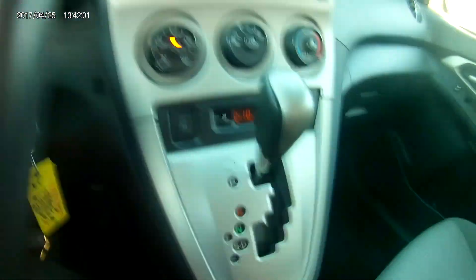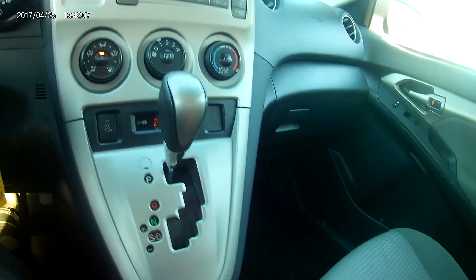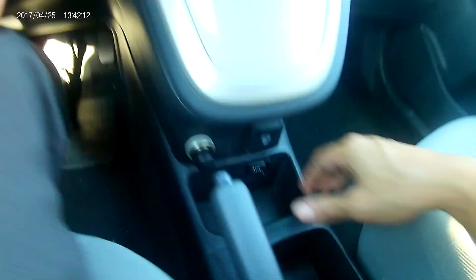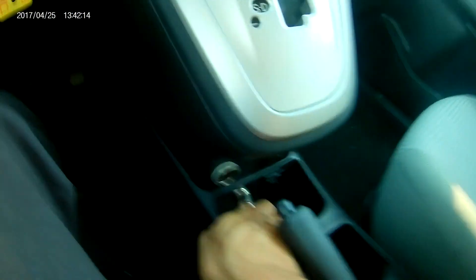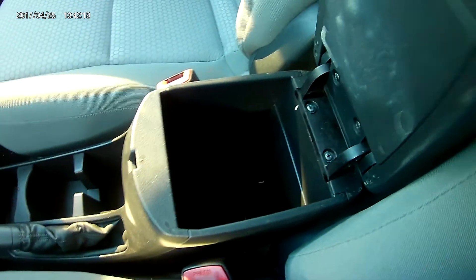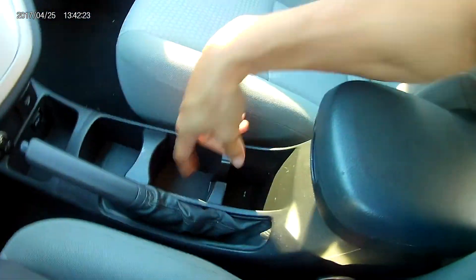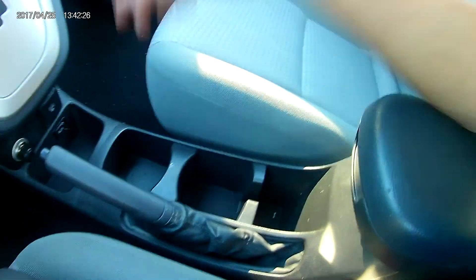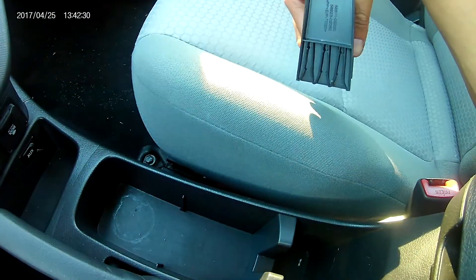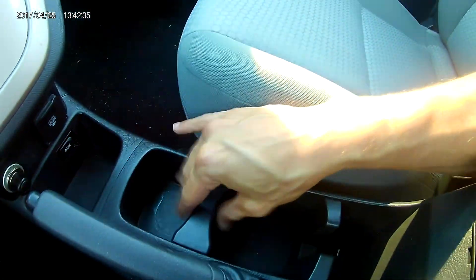You have the radio right here with the CD player and you have the auxiliary port for those of us that like to plug in our phones and listen to our own personal music. You have the center console as well as another little compartment in there. You have your cup holders — and in case you needed to make them a little bit bigger you can actually take it off and adjust it based off of how big you want it, or a little bit smaller as well.